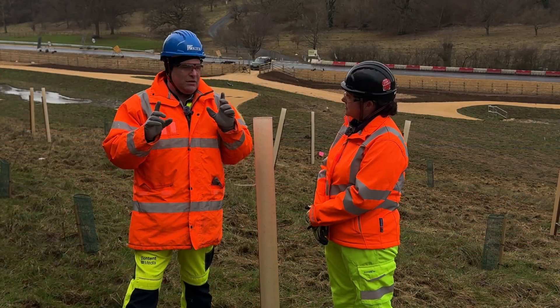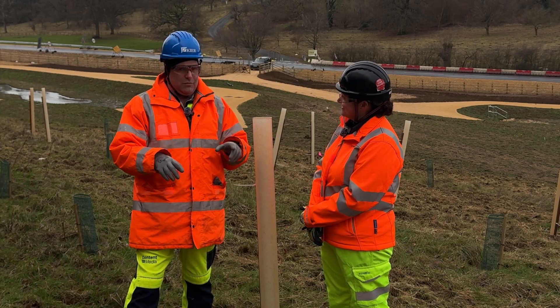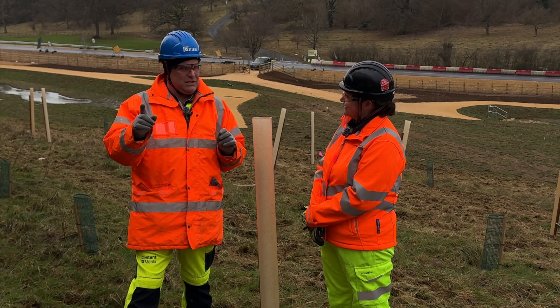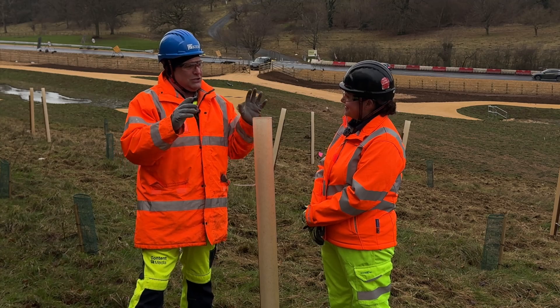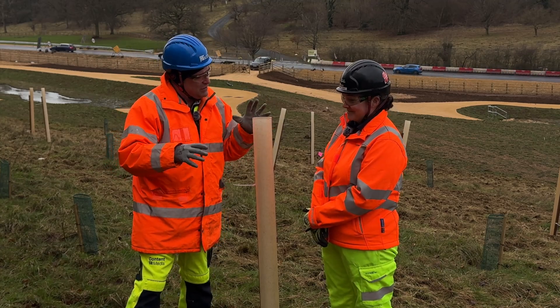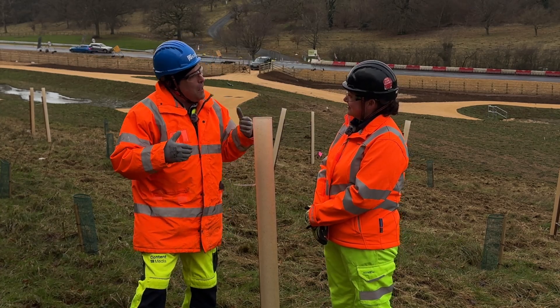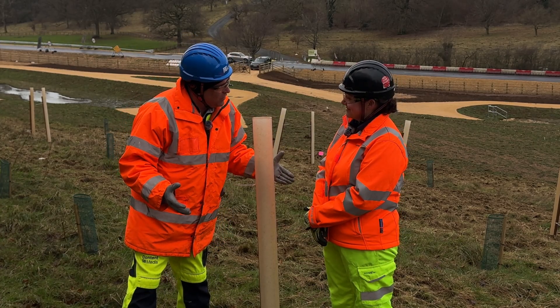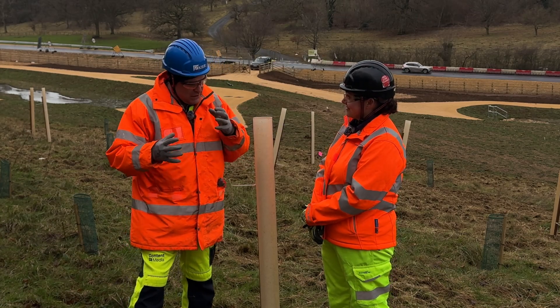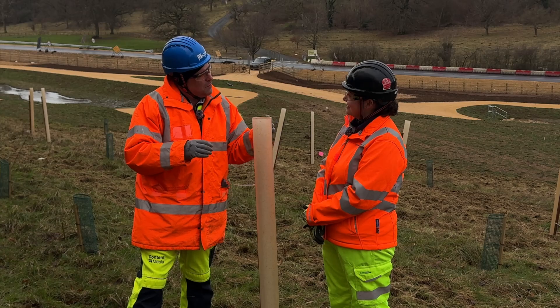Remember the trees come back, the nature comes back to what it would be, but also there's a lot of adders, Roman snails, and other wildlife like bats around. The habitats being created are actually going to be better than they were before. Explain how that's going to work, because obviously people will say we're taking it away — now we're putting it back, but better.